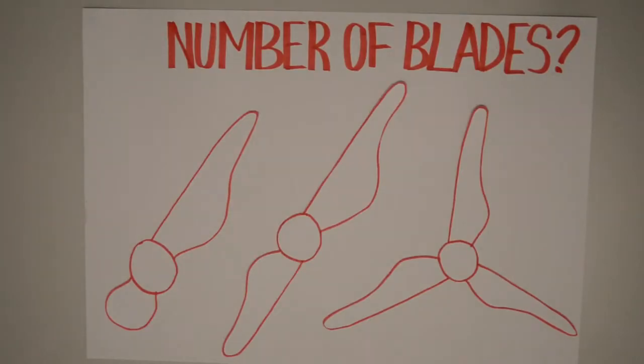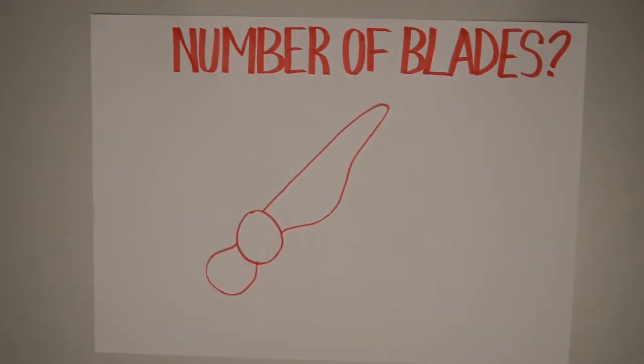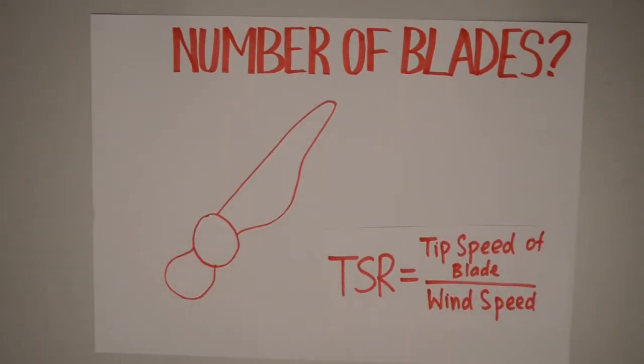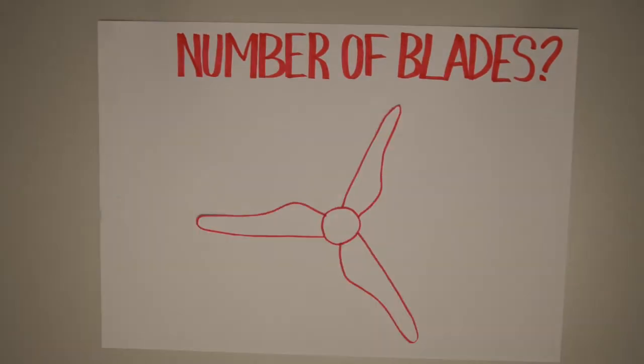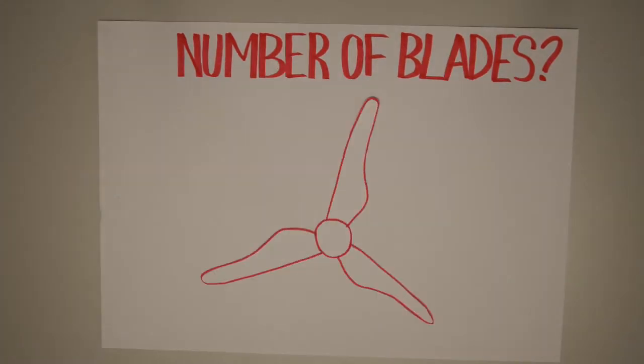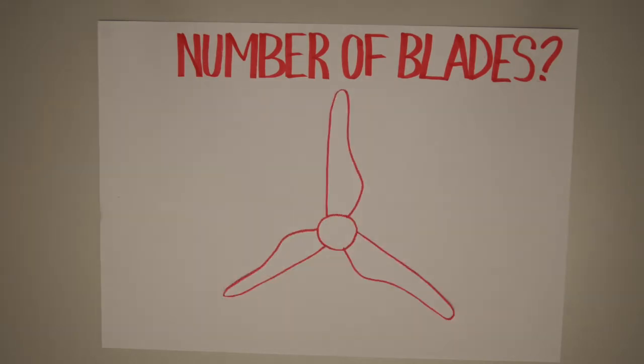We started by deciding how many blades we wanted in our turbine. The main options were one, two, or three bladed designs. A one bladed design experiences comparatively higher centrifugal force due to a higher TSR and requires a delicately balanced counterweight. A three bladed design, commonly seen in wind farms, provides much better performance in certain situations.